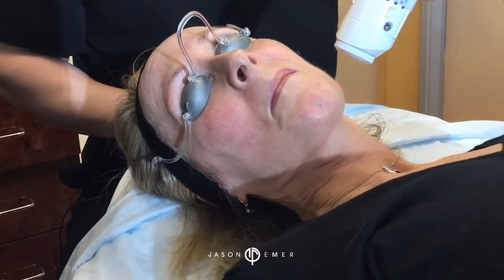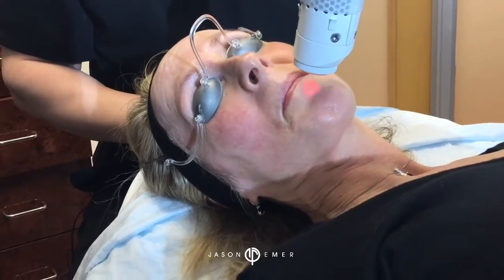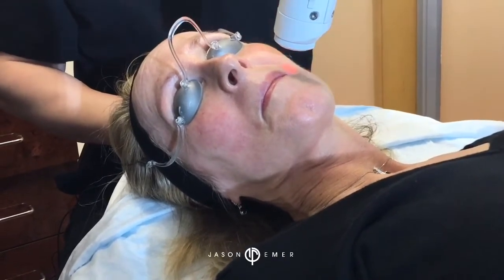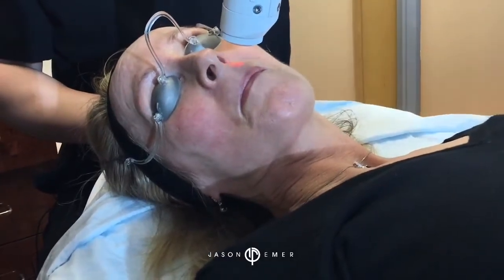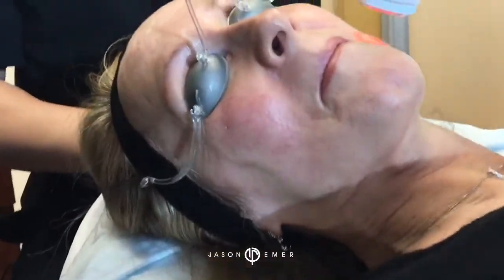This is the Aerolase Microsecond YAG Laser. The key point is it's delivering a lot of energy under the skin without you even noticing it, because it's not burning the surface. You can even see when we go over the hairs — you can see the smoke. It's working.